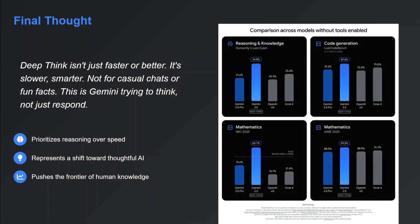I hope this was useful. If you get a chance, do try out Google Gemini 2.5 Deep Think and let me know in the comments how you feel about the model. Thank you so much.